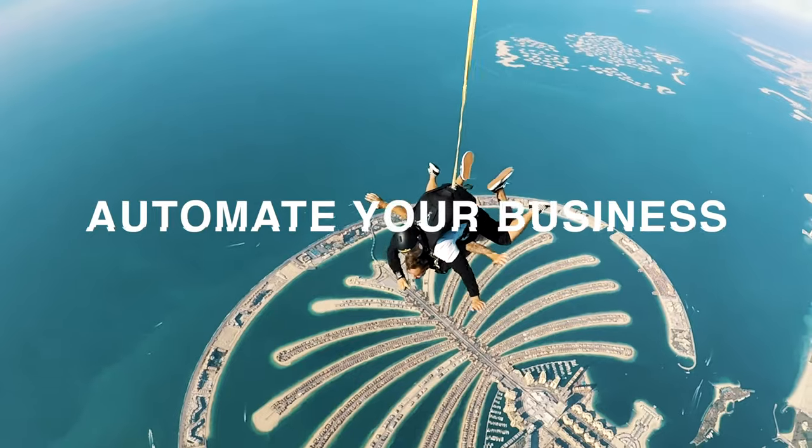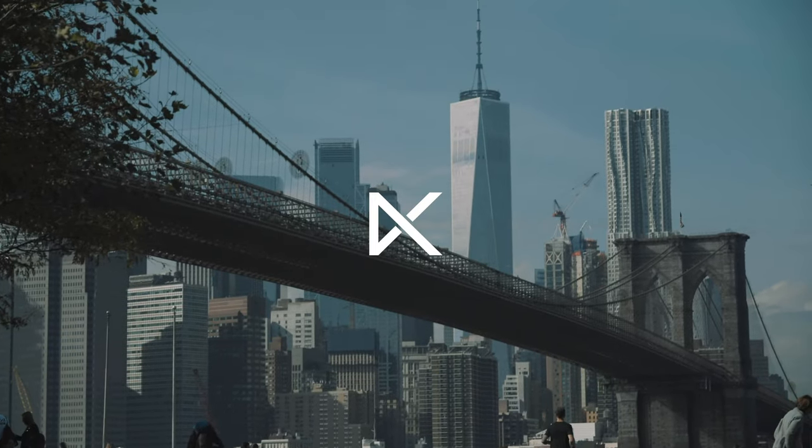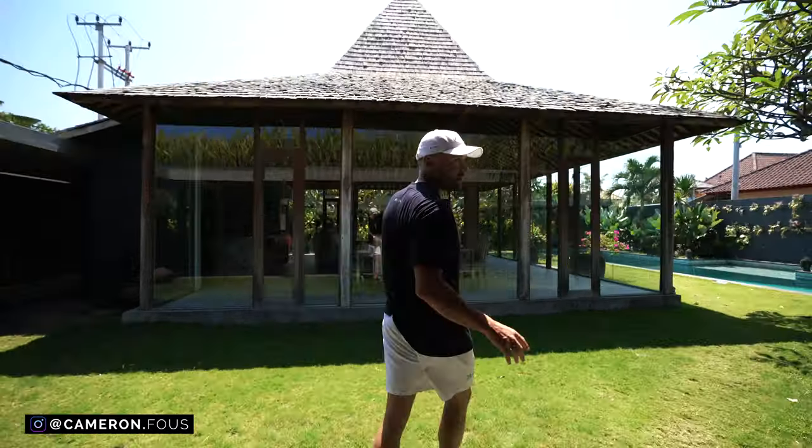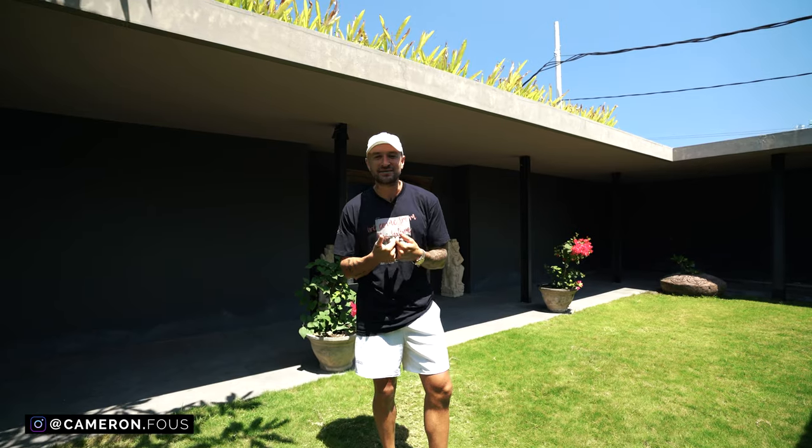There are four main problems that we need to solve to actually build a million dollar brand. The first is the limiting belief — thinking, why would anybody pay me, why am I a so-called expert? Number two is content: how do we actually get attention, create leads, and speak to the audience we're trying to reach so we get qualified leads?